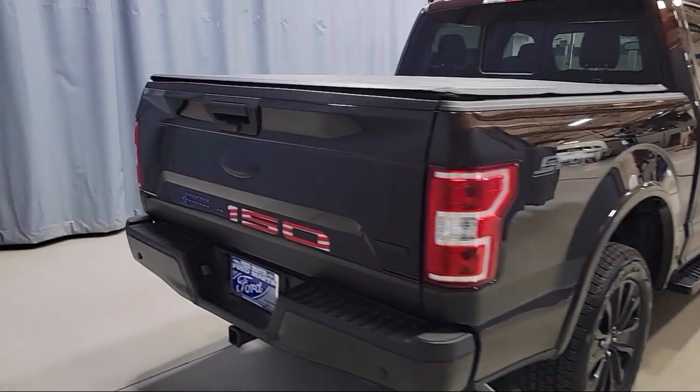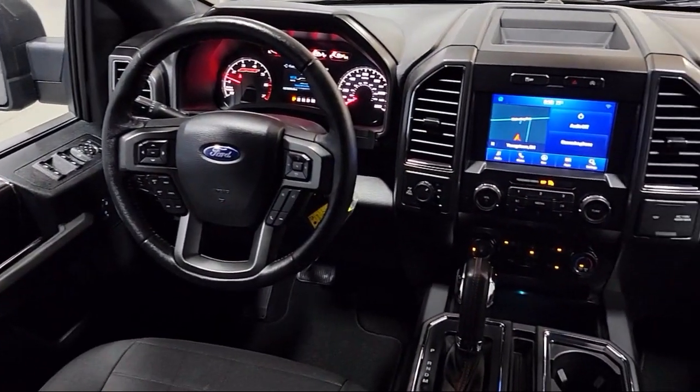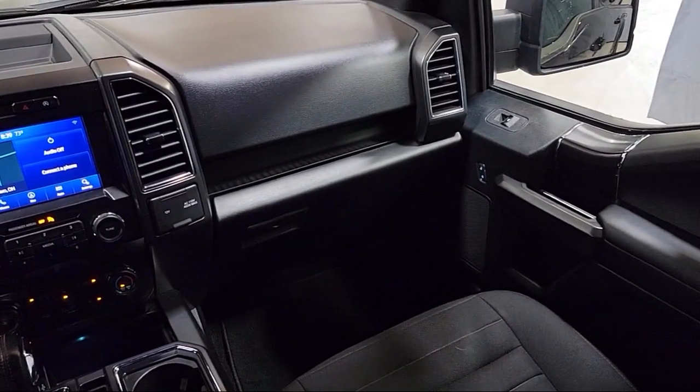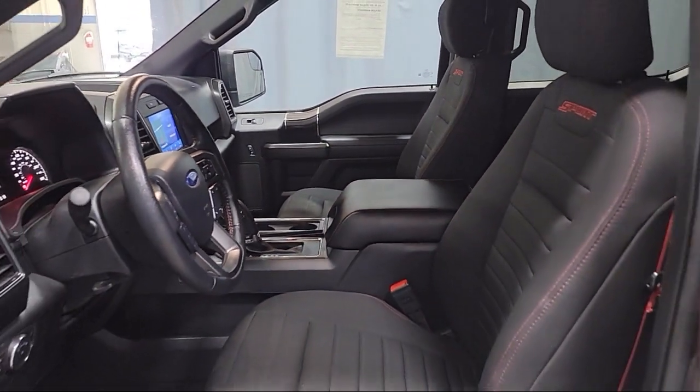SYNC 3 911 assist, auto high beam headlamp control, fixed backlight with privacy glass, remote start system, and XLT power equipment group — and has less than 30,000 miles on the odometer.